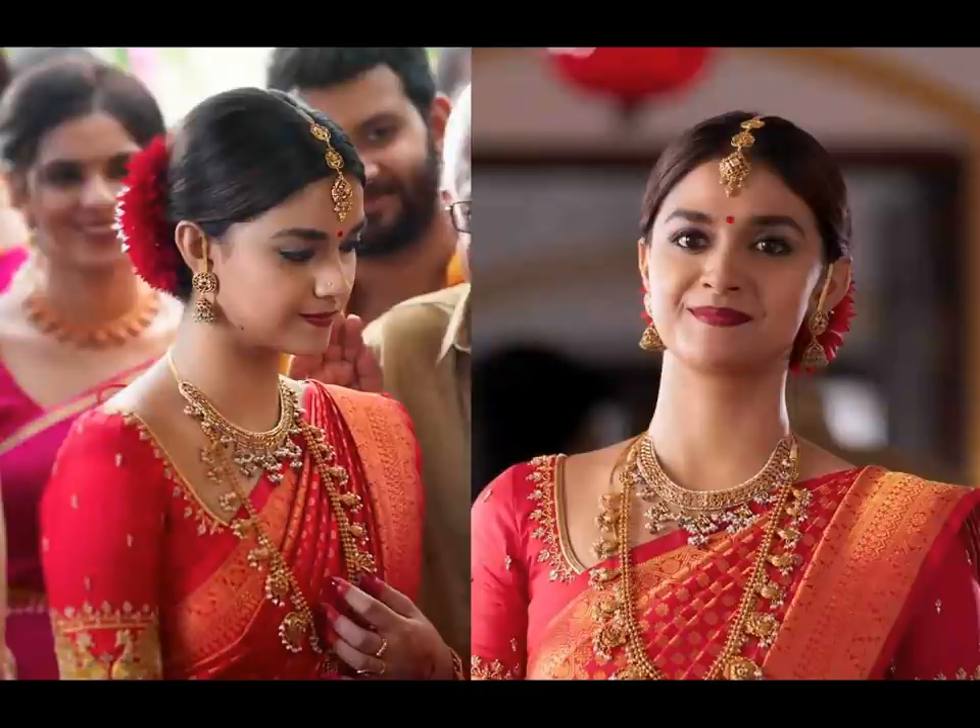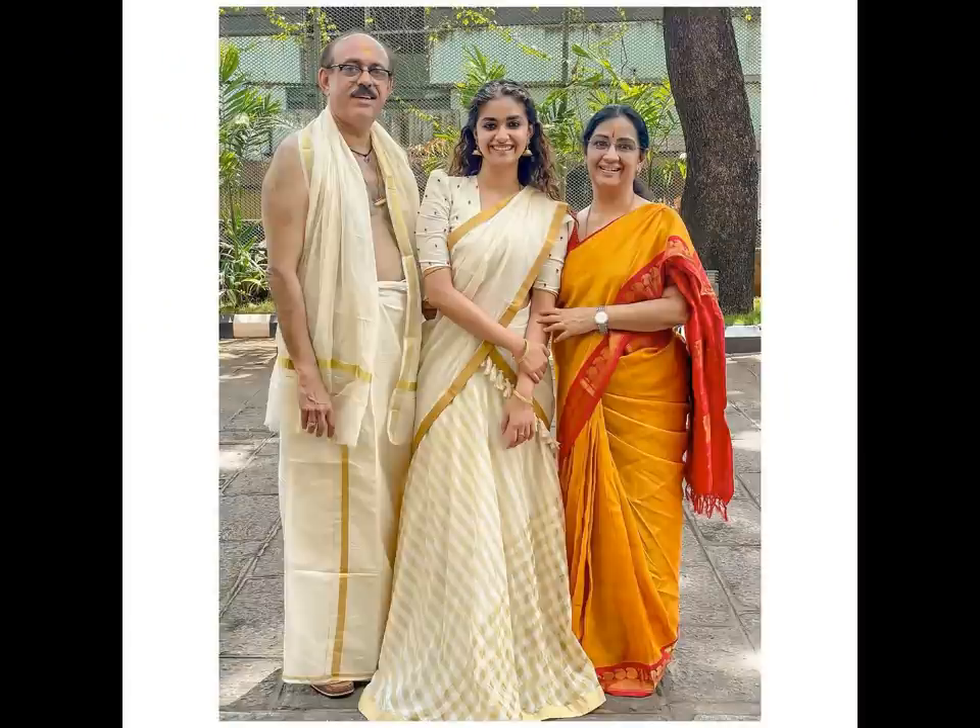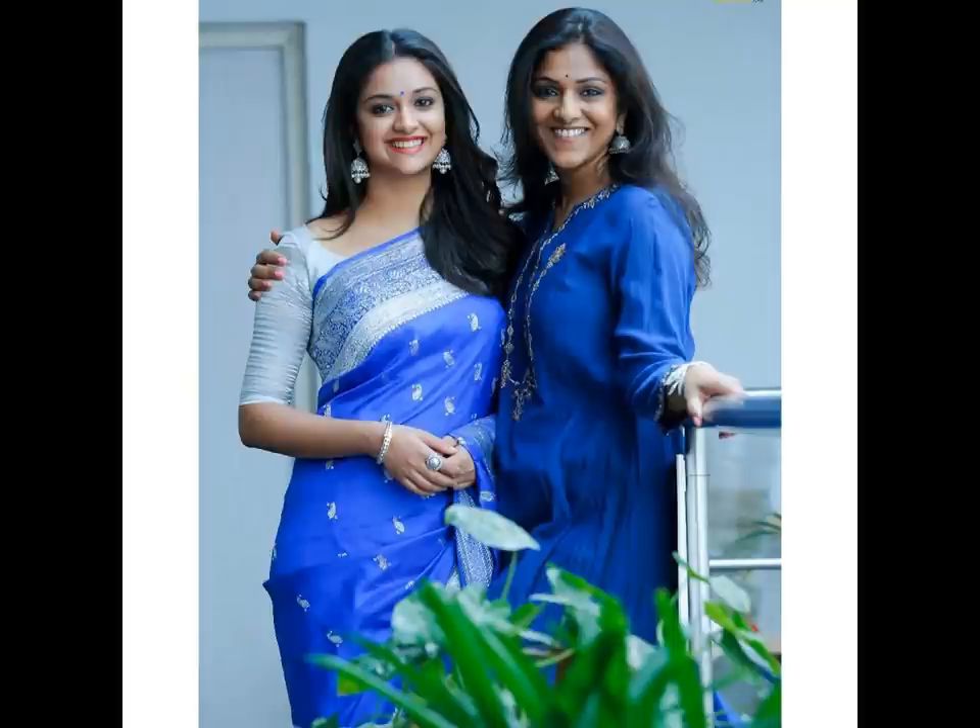When someone invites you to a wedding, the first thing that pops in your head is what to wear. Take a look at Keethi Suresh's saree style book and find the look you can replicate.